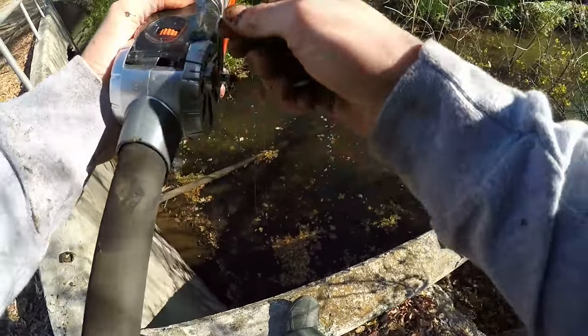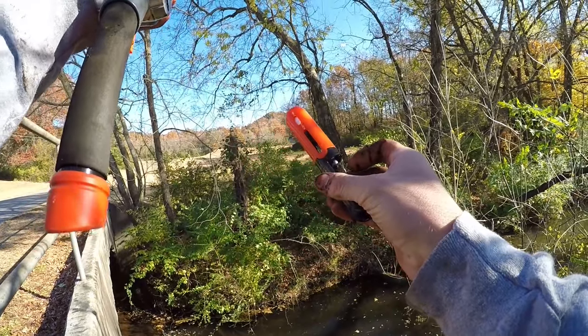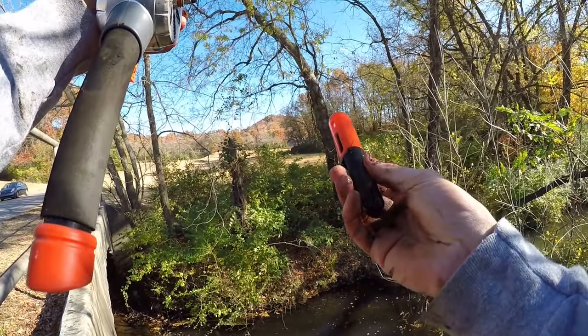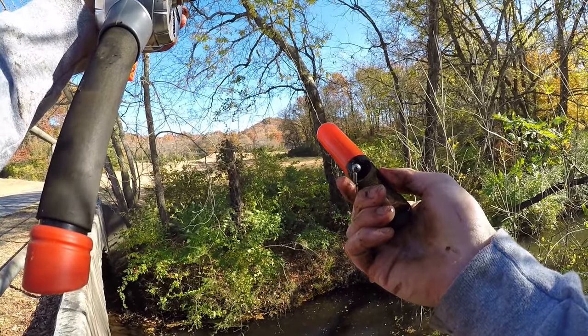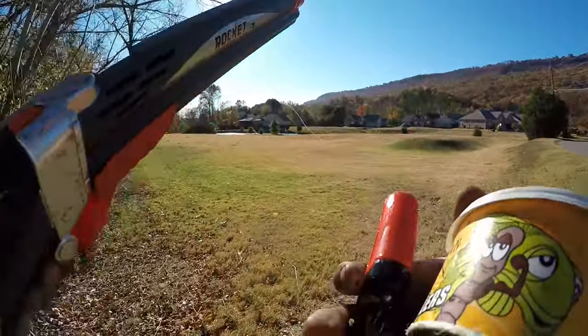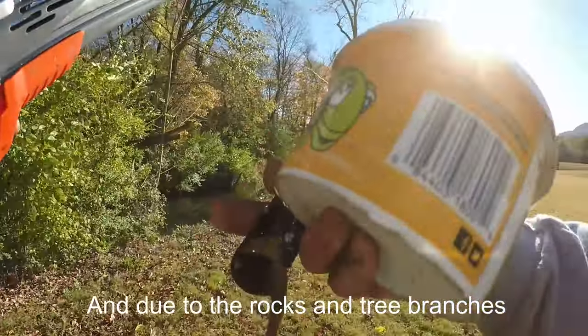I think it broke. This thing just broke. As you can see, I think it broke because it kept hitting the wall of that bridge, but I'm still going to try to fish with it guys.